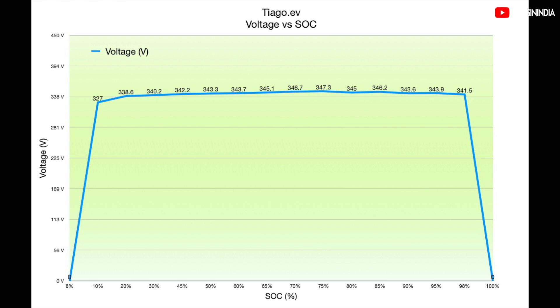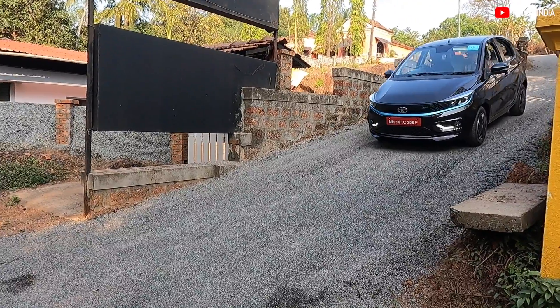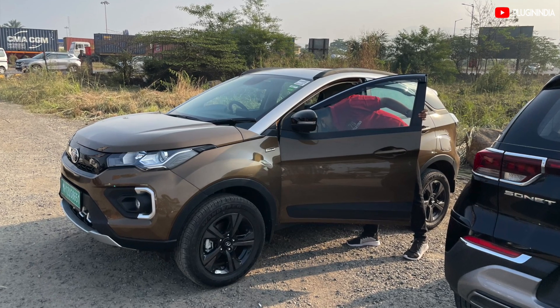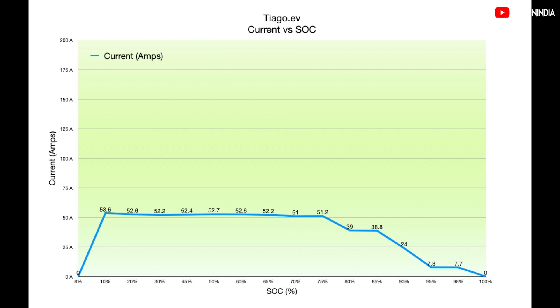The voltage graph confirms that the Tiago EV uses a 400V architecture and it remains steady from start to end. These graphs tell me that the Tiago EV's BMS has a very similar design to that of the Nexon EV Max. They don't want to cause stress to the LFP cells as more heat builds up. As the state of charge increases, the BMS plays safe by reducing the current supply.